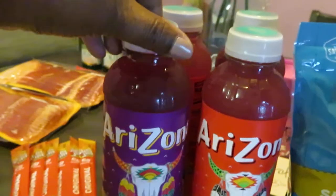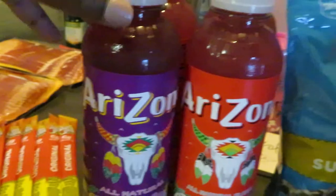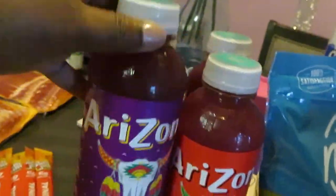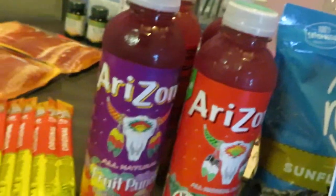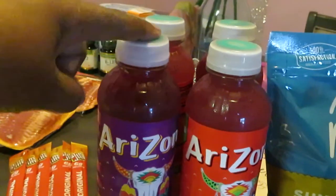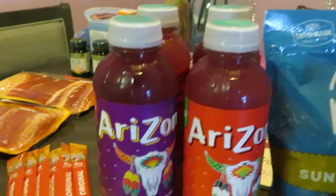So the Arizona was $1.00 — two for $2.00, that's $1.00 each. I picked up two Fruit Punches and two Watermelons. They were two for $2.00, and of course they had other flavors, but those are the ones I chose.